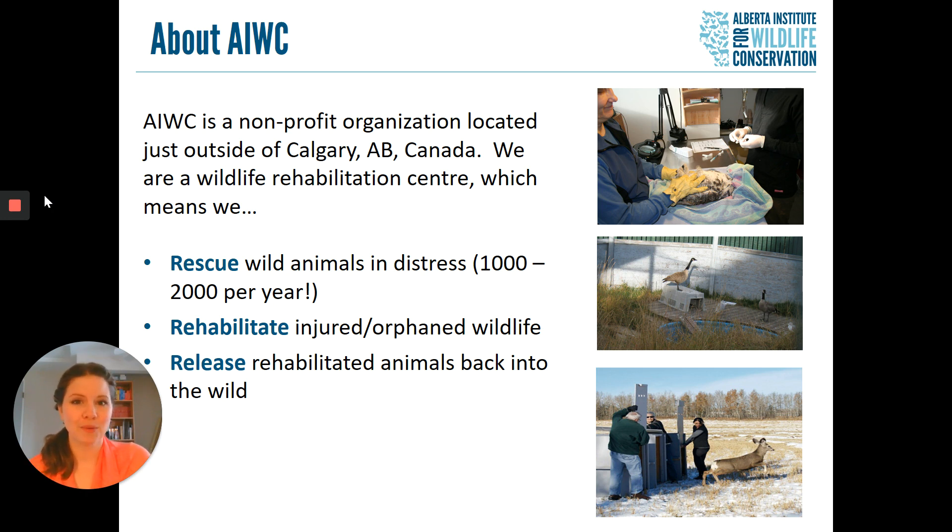One other thing that's very important to our mission is educating the public on wildlife issues, because over 95% of our patients every year are coming in because of human-caused issues, many of which are avoidable. So the more humans know, the fewer animals get injured in the first place — that's why education is such a big focus for us.